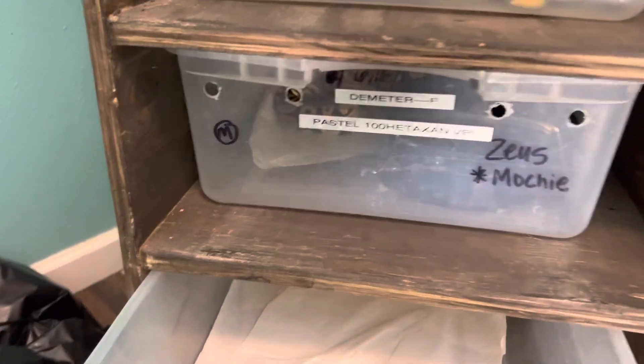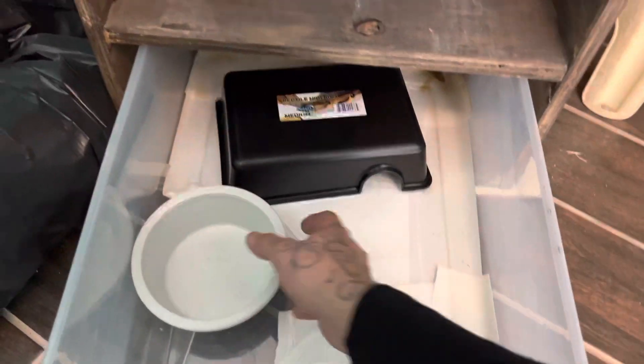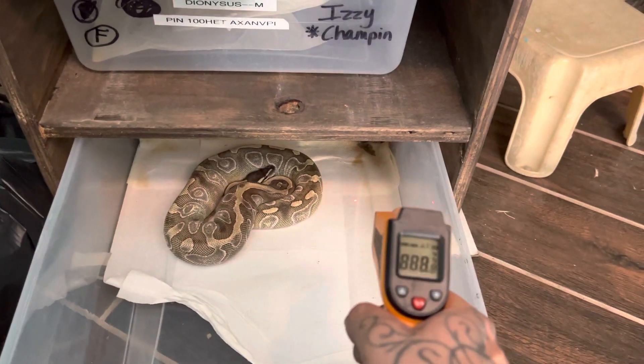We got to get some more hides here pretty soon, fellas. Running low on some hides. I got one right there but we'll just need a few more of them. We'll give Medusa some more water — our water dried up pretty quick, fellas. That was two days.